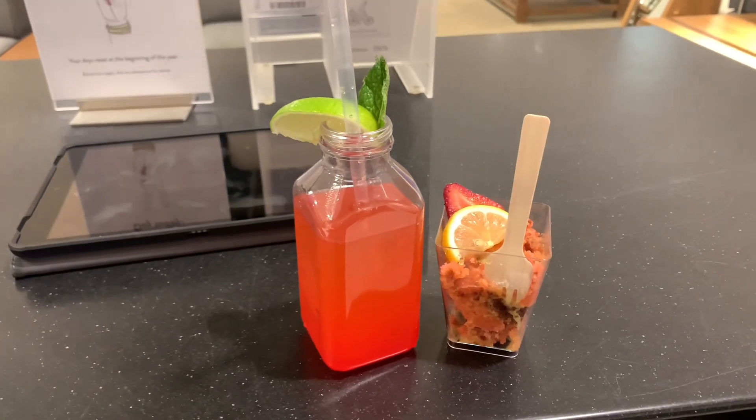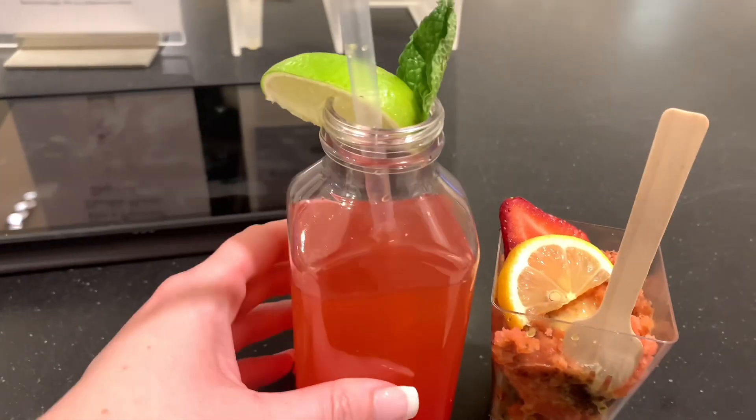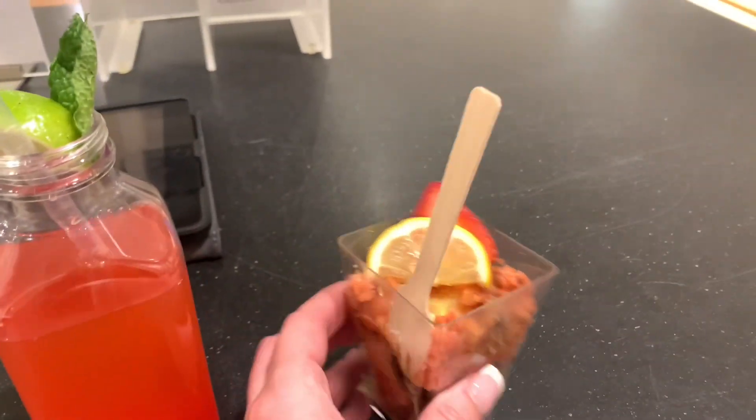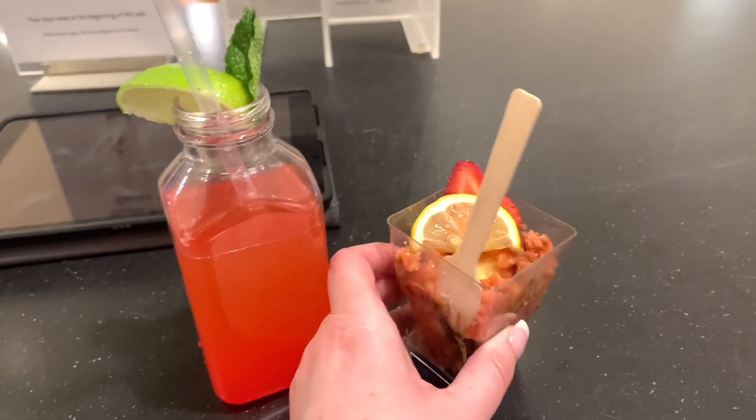We have some treats left over from the event. It's a hard sell, but somebody has to eat it! This looks so good. This is like a cherry limeade cocktail and I believe this is a strawberry cake. So good.